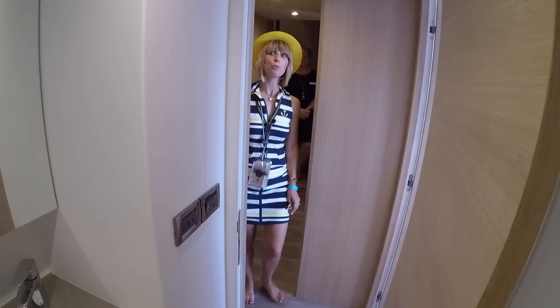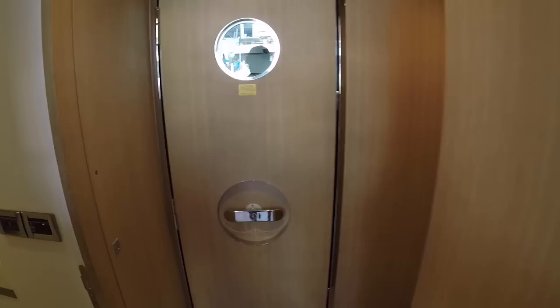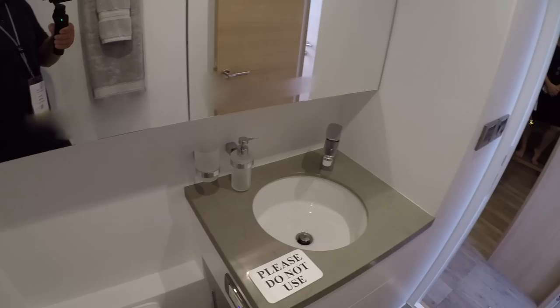The crew quarters are really nice — whoever owns this boat likes their crew. Great amount of space, storage, and you can actually put another crew person in here if you needed to. We toured the 85 last year and this doesn't feel that much smaller. We finish the crew quarters out the same way as the rest of the boat, so there's no separation in terms of quality.